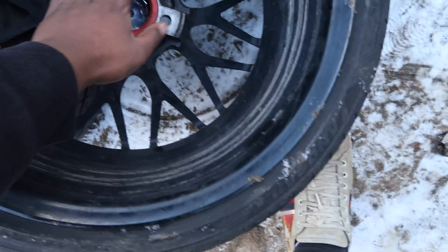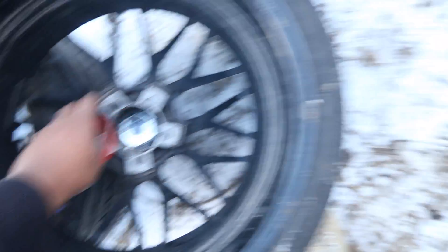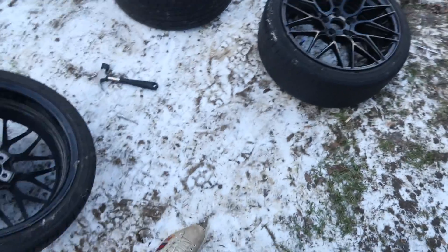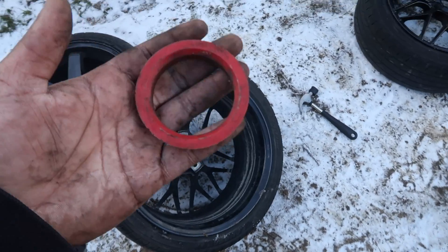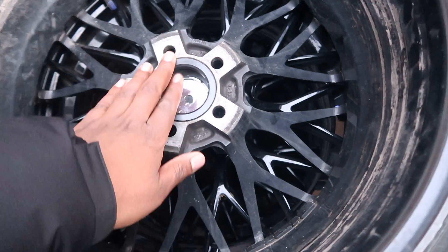There's a problem — the spigot ring from the old wheels does not fit the new B17s at all. The front wheels won't fit and actually none of them fit. We're going to have to put the original wheels back on, get the correct spigot ring, and come back to it. I actually cut myself trying to force the spigot onto the wheel, so we'll have to delay fitting by a few days.